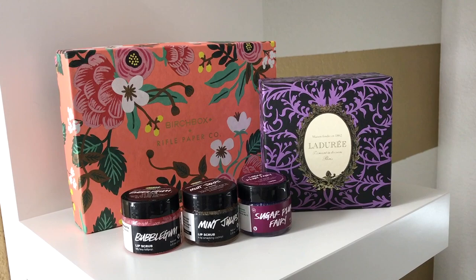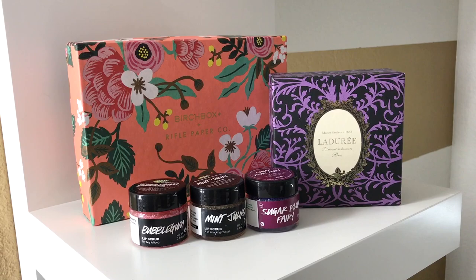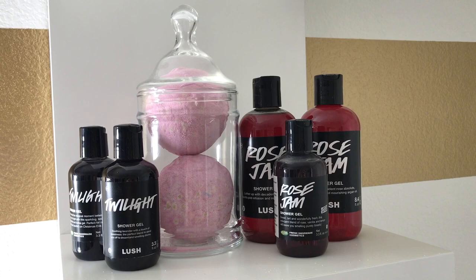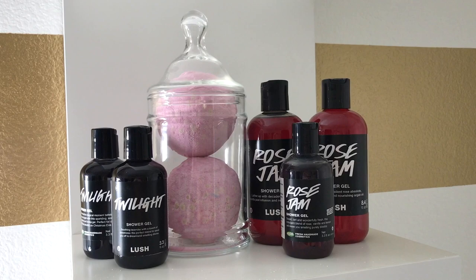I have most of my samples in this jar. Scrubbies are in there and it's sealed tight. I have two more scrubbies downstairs but he's cute. Next level up, I have two boxes — I don't normally collect empty boxes but I think they're so pretty I had to keep them. And I also have some lip scrubs. I think this level is my favorite level. Twilight and Rose Jam.